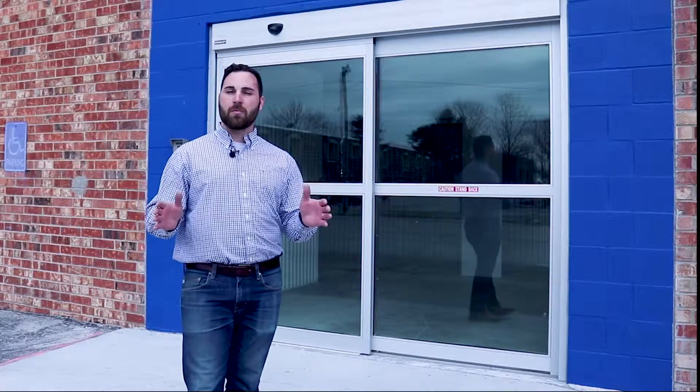We designed and constructed a Class A facility. You can see behind me that we have an automatic door with multiple choices on your application to get into our facility. It's about convenience for our customers, and most importantly, the layout of the building.